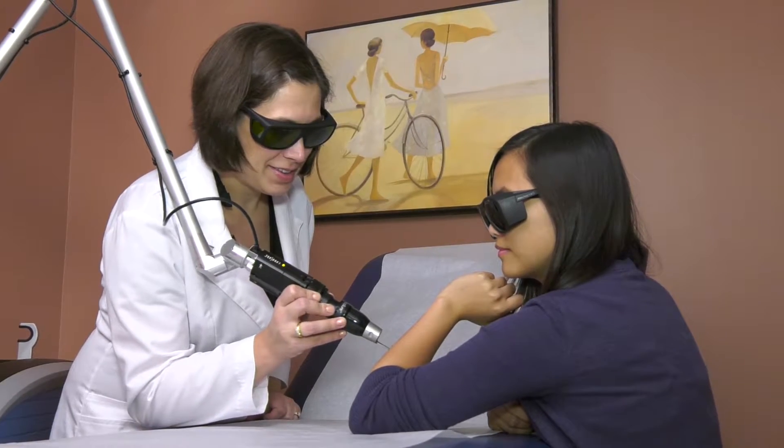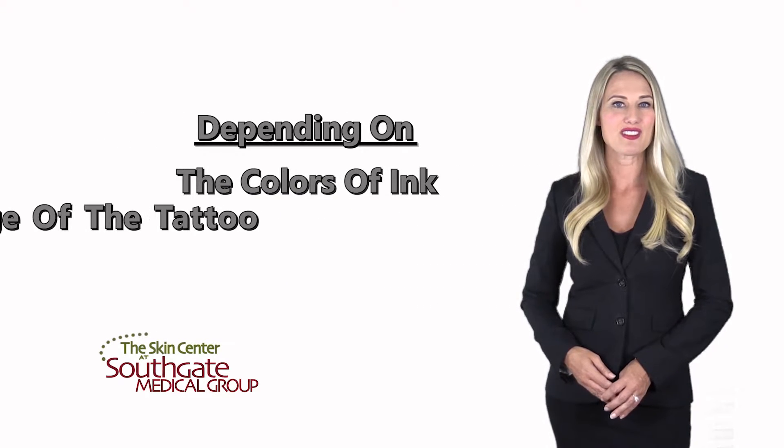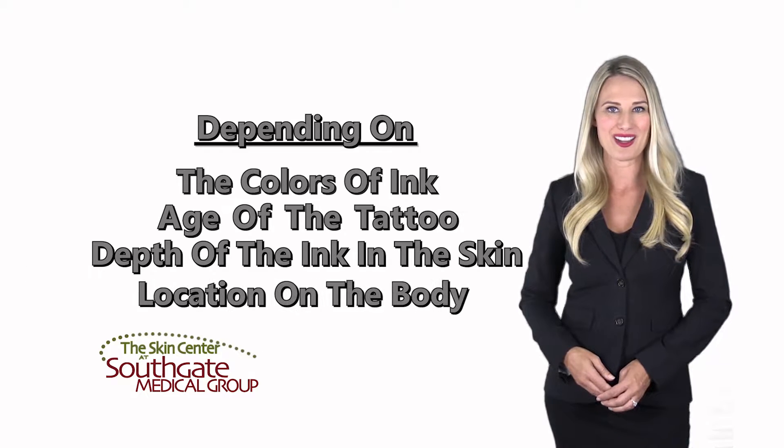Generally, laser tattoo removal requires multiple treatments depending on the colors of ink, age of the tattoo, depth of the ink in the skin, and location on the body.